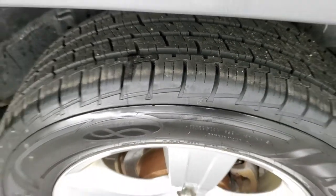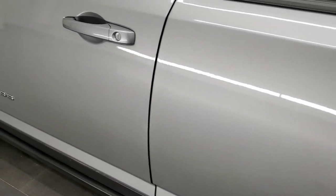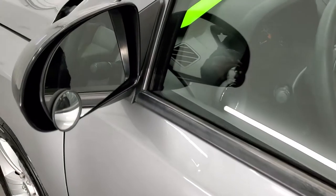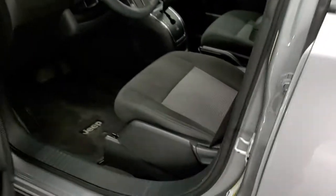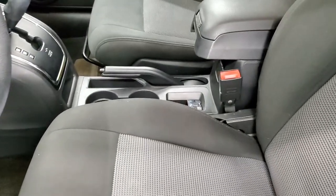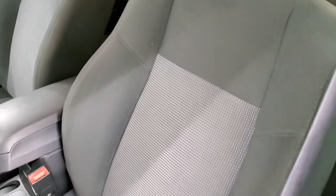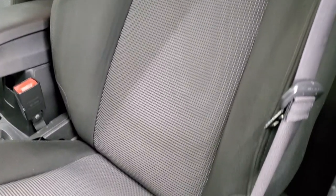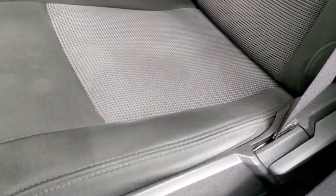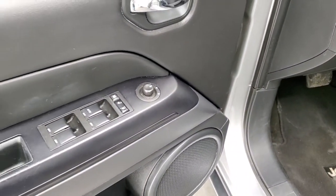That rear tire is new too. The doors look really good and it does come with power heated mirrors. Inside, the Sport package gives you the dark charcoal cloth interior. There are no rips or tears on the seats — they are in nice shape. Factory floor mats throughout. Power windows, power locks, and power mirrors.